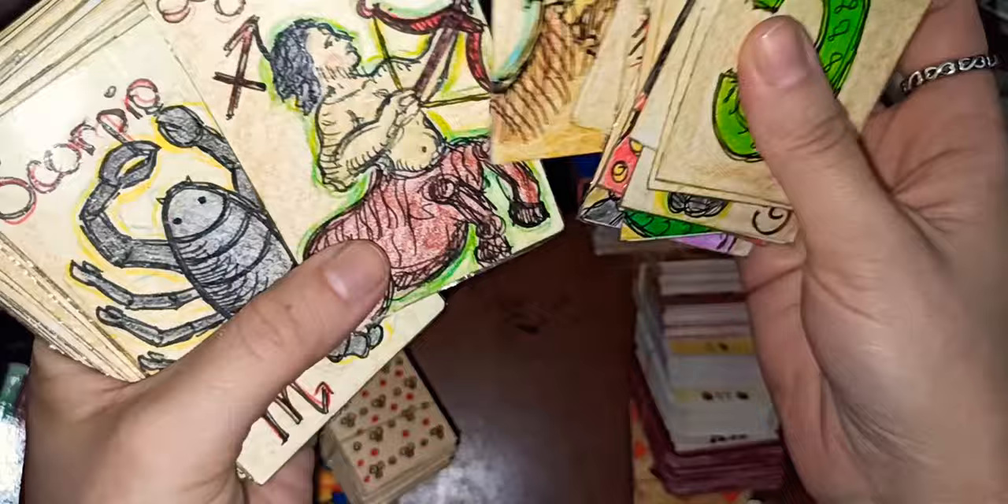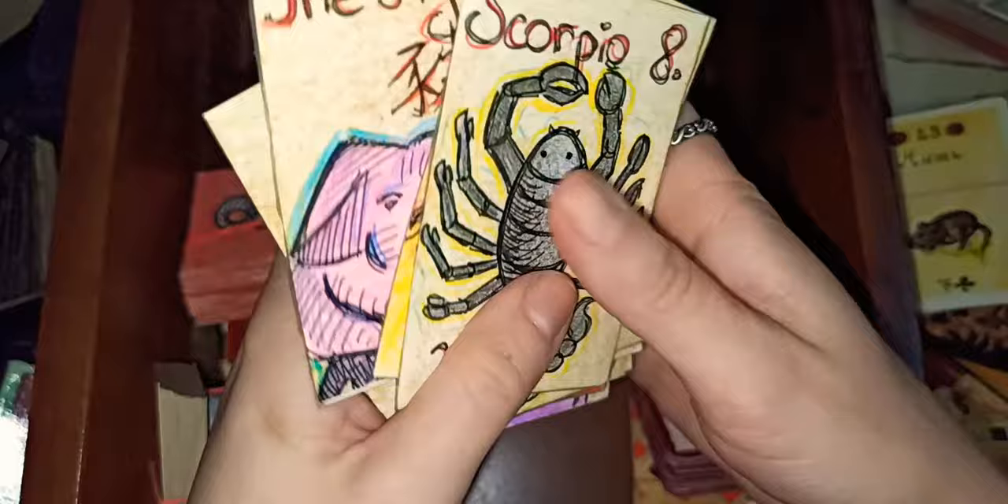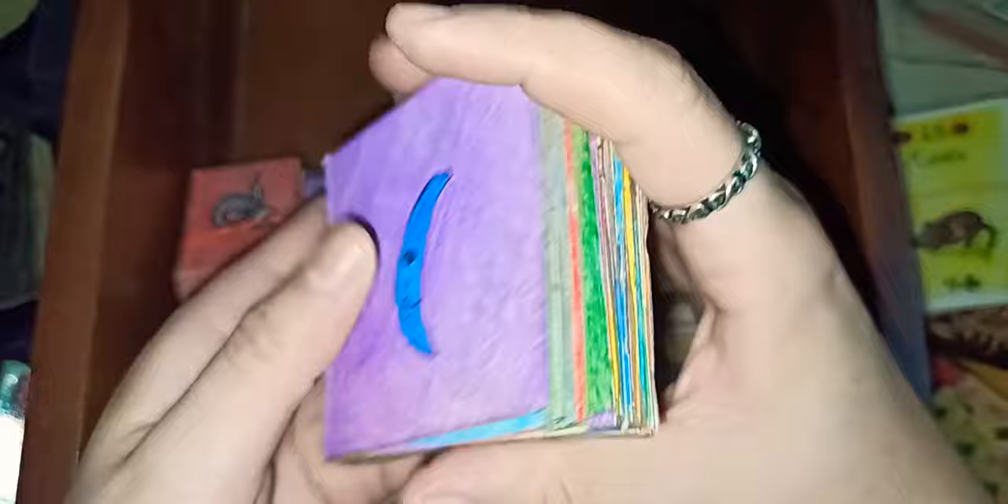This is another deck — numerology, astrological, Chinese zodiac — basically to practice. And this is my channel's profile picture. This is the one my daughter made — I actually forced her to make it when she was small. I said 'I want to learn, one deck, please make it for me.' So this is the one she made, and I colored it because she didn't like coloring.